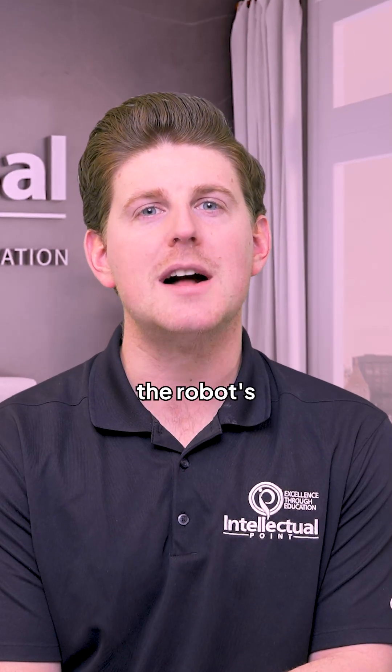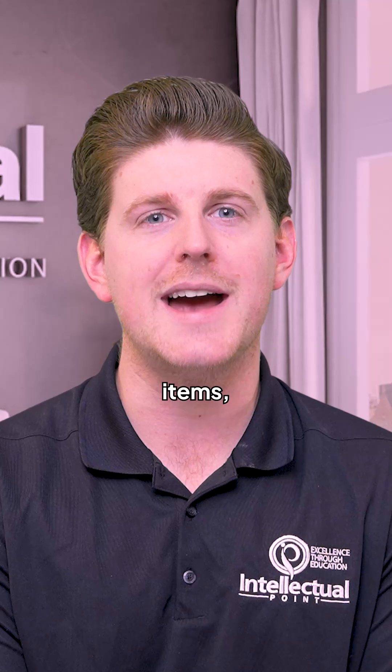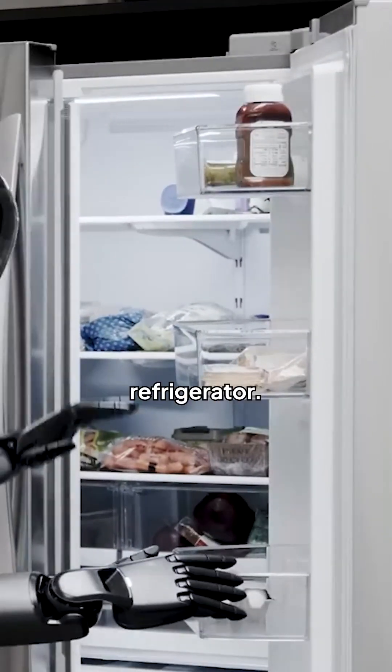This AI system controls the robot's upper body. In a demo video, it shows how they work together to put away household items, including the cardinal sin of putting an unopened bottle of ketchup in the refrigerator. Is that allowed?